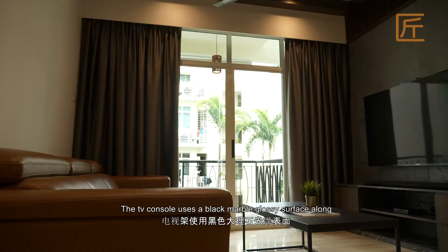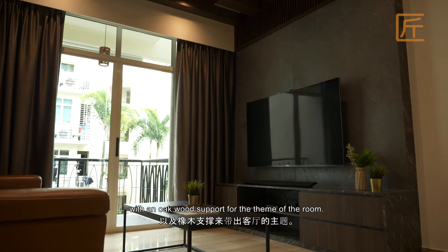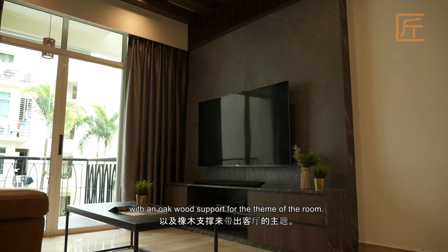The TV console uses a black marble glossy surface along with an oak wood support, keeping with the theme of the room.